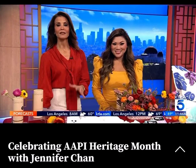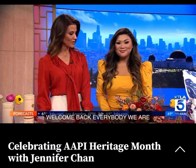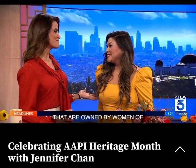Welcome back everybody. We are celebrating AAPI Heritage Month by highlighting some really great products that are owned by women of Asian descent. We're super excited that you're here with us.